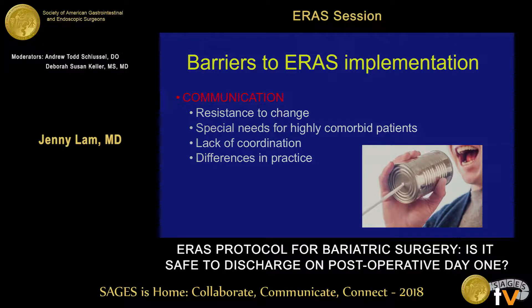The second barrier is communication. If all parties involved in a patient's care are not on the same page, the ERAS protocol does not work.